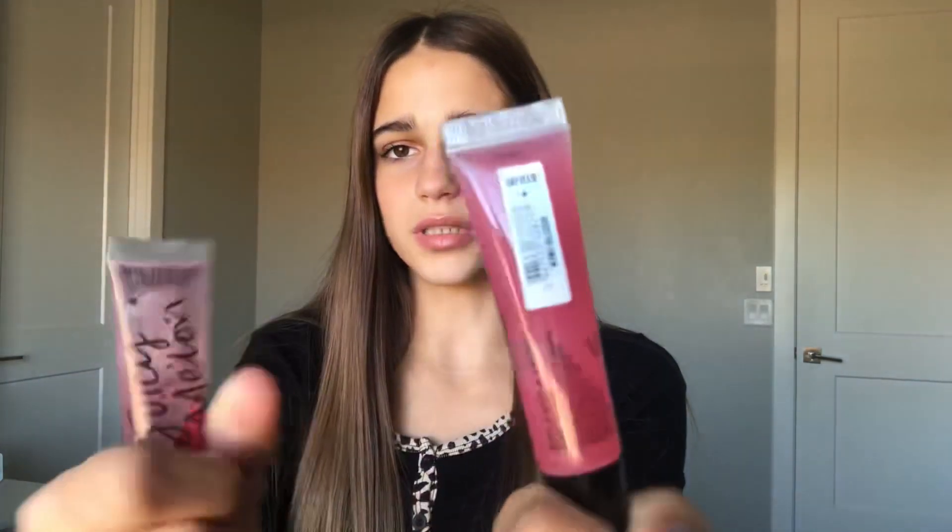I do want to mention that neither of these have tints. I know it looks like this one might at least have a sheer tint, but I tried it on and it doesn't have any tint whatsoever.